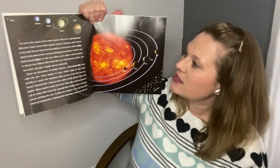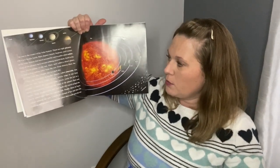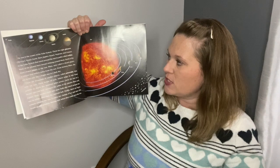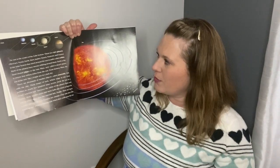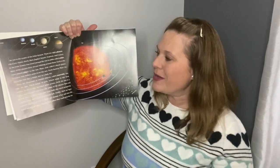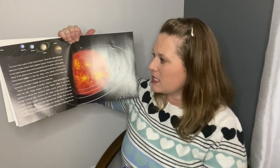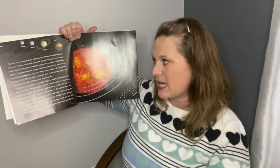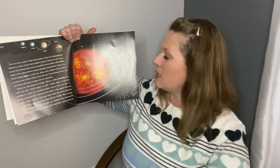The sun is at the center of the solar system. There are eight planets — Mercury, Venus, Earth, Mars, Jupiter, Saturn, Neptune, and Uranus — in the solar system that travel around the sun in paths called orbits. Many of the planets have moons orbiting around them. Earth is the third closest planet to the sun.